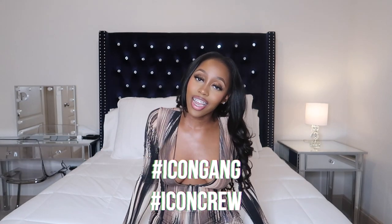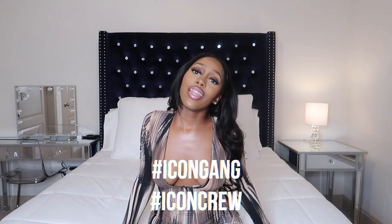What is up you guys, it's your girl Unique the Iconic and we are back with another video. If you have not already, definitely go ahead and subscribe and check out some of my other videos and join the Icon Gang, Icon Crew. For my return subscribers, welcome back and thank you for sticking with the gang — I appreciate y'all, I really really do.